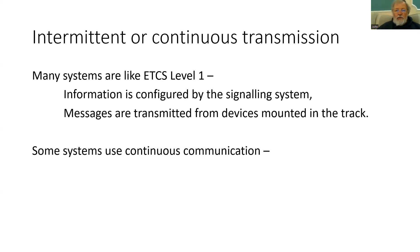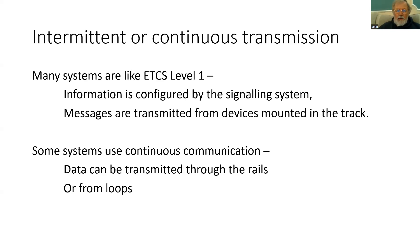There are systems that do use continuous communication. Data can be transmitted through the rails, or you can use loops to give a wider area of coverage for the transmission devices.